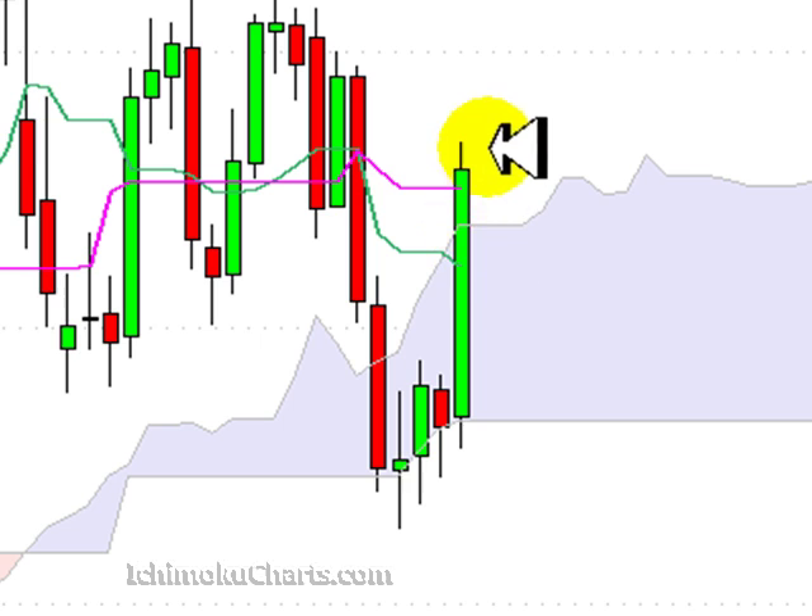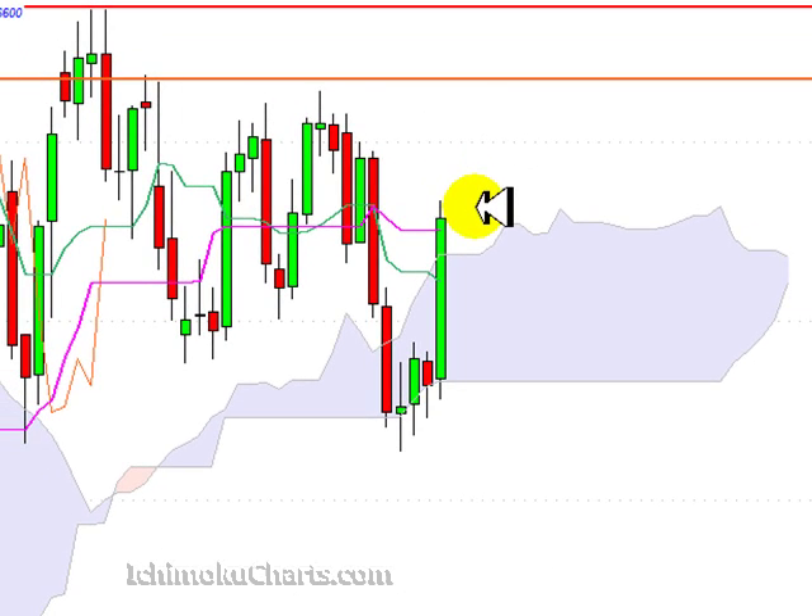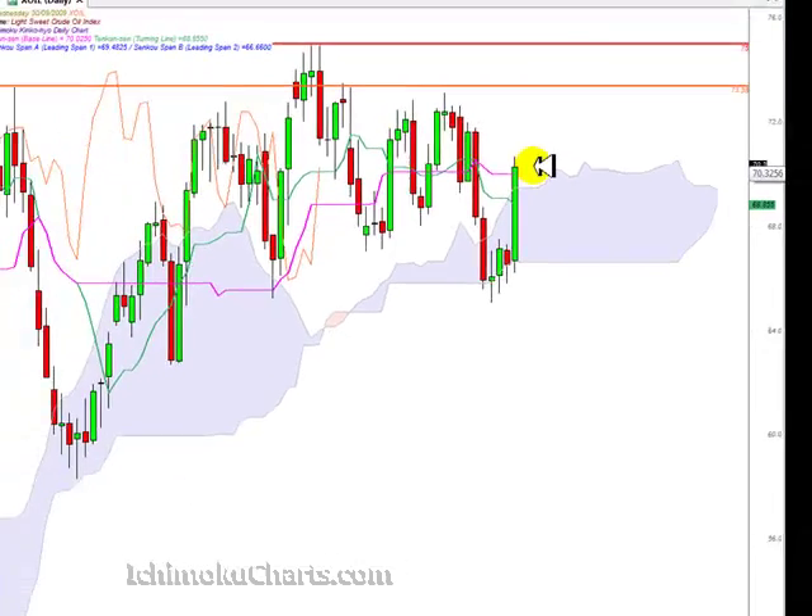Now the market has traded all the way up above the Kumo and is trading outside of the Kumo, which is very, very bullish for this market. A very large green bodied candle, so the buyers are keen, they're in control, they're committed and they've taken out what was potential resistance at the top of the cloud or the Kumo with a solid bullish close up above.